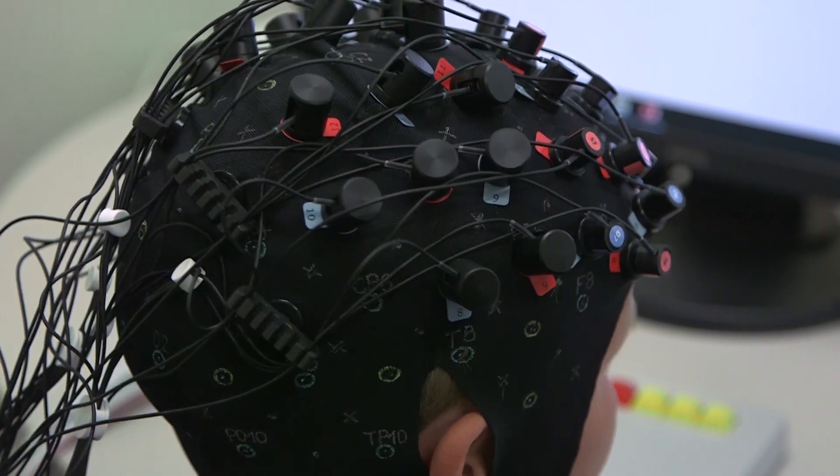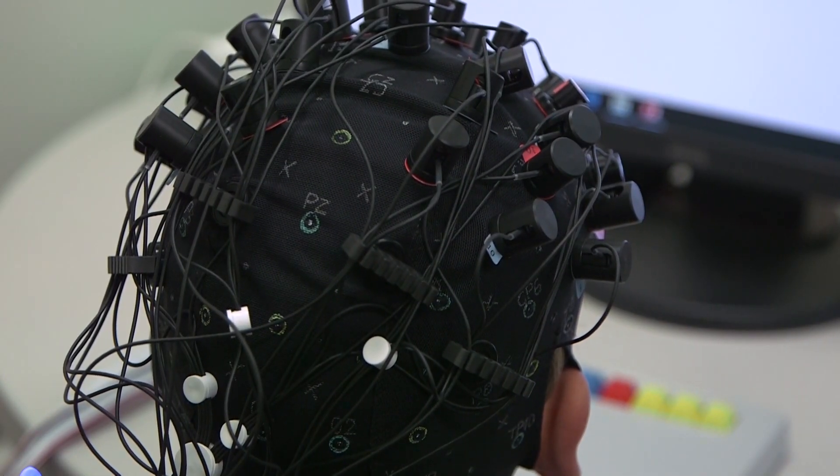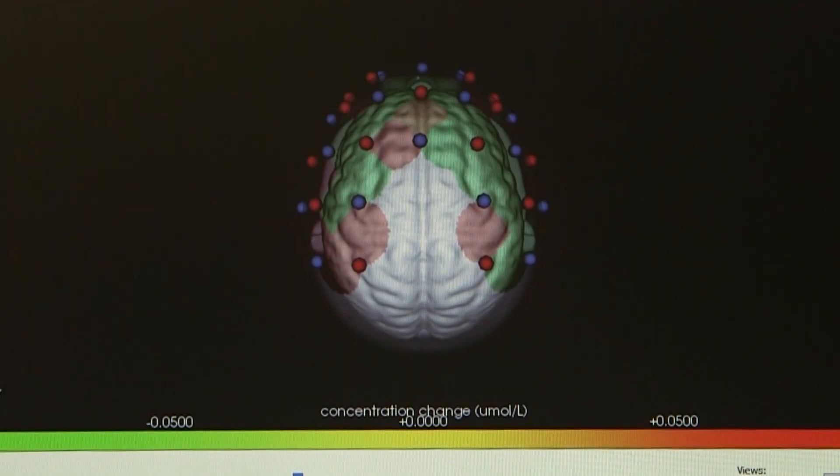We don't use magnets or x-rays or anything like that — it's all based on optics, so it's light. And we're able to get a signal of blood flow in the brain.